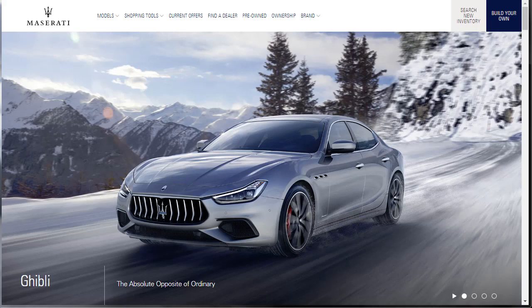Hi, welcome, thanks for joining me. On this episode of Build Your Own, we're going to build, price, and option the 2019 Maserati Ghibli base. Before we do, I just want to remind you that if you find this build and price review helpful, informative, or entertaining, please like, share, and subscribe to my channel.